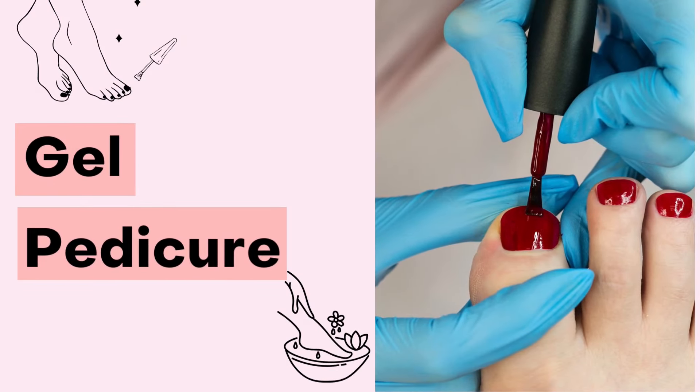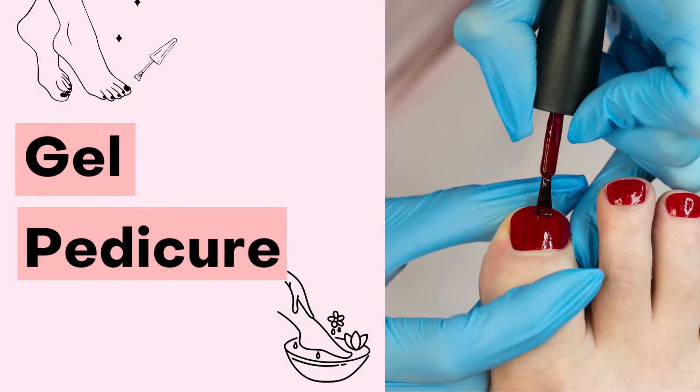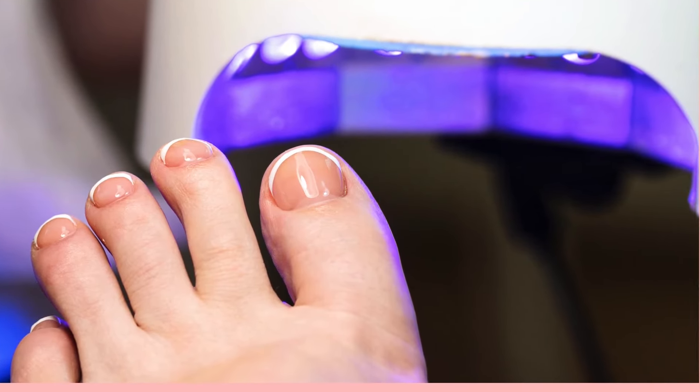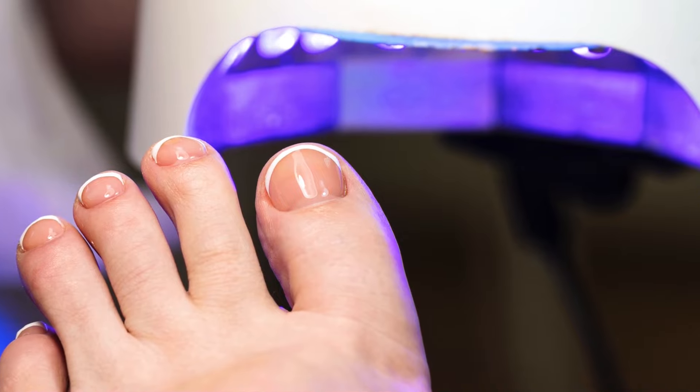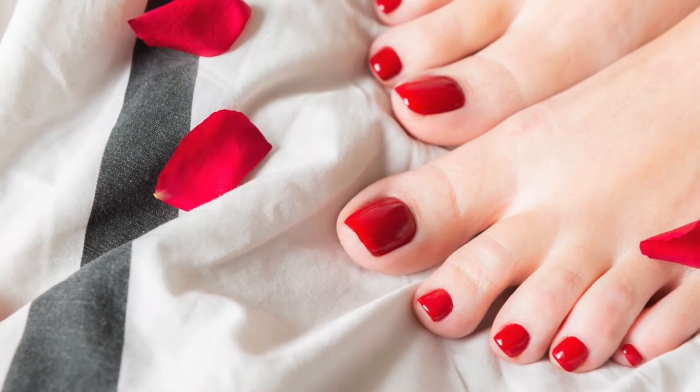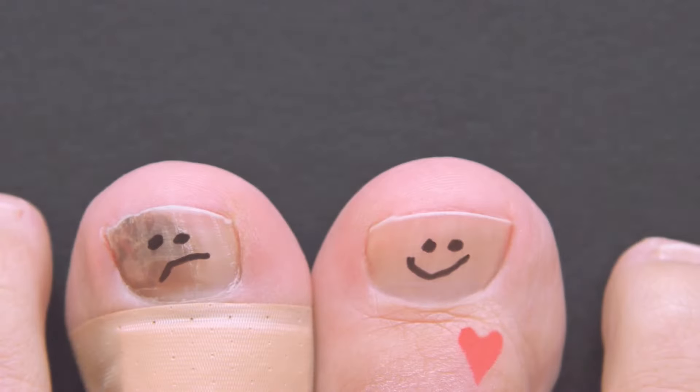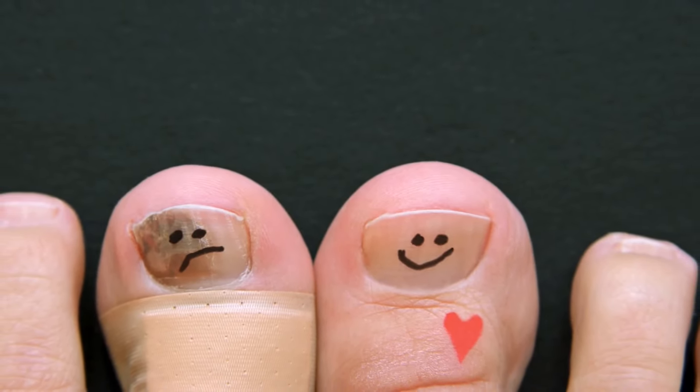The second type is gel pedicures. Gel pedicures are the same as a basic pedicure, except that gel polish is used instead of regular nail polish. Gel polishes are more durable and long-lasting — they can last for 3 to 4 weeks — and are a great option if your toenails are exposed to a lot of wear and tear.